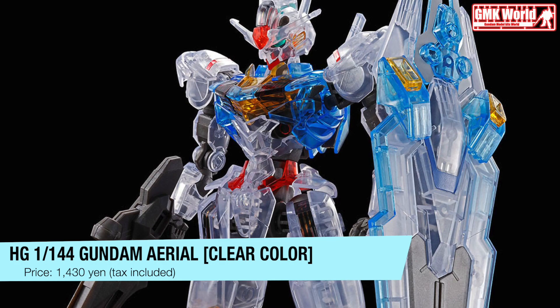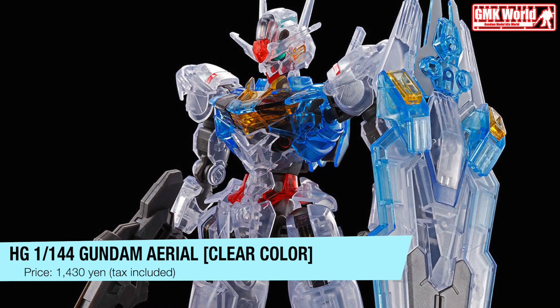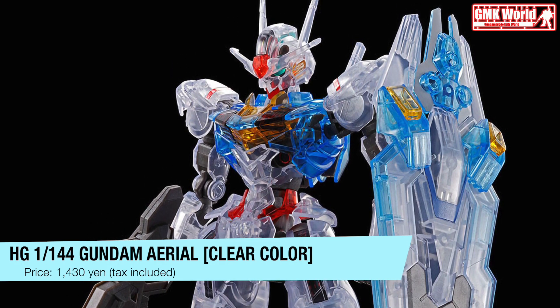HG 1/144 Gundam Aerial, clear color. Price? ¥1430, tax included.